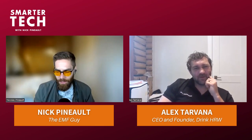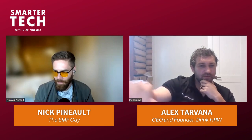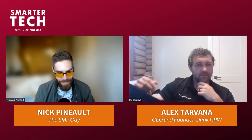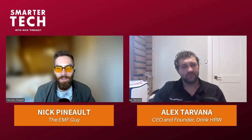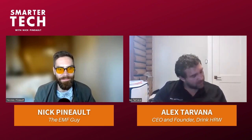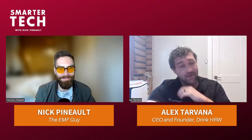Alex, it's been a pleasure - thank you so much for everything you do and for your time. It's been a lovely three-part discussion here and I'm looking forward to the next one. Thank you so much, thanks again for having me.